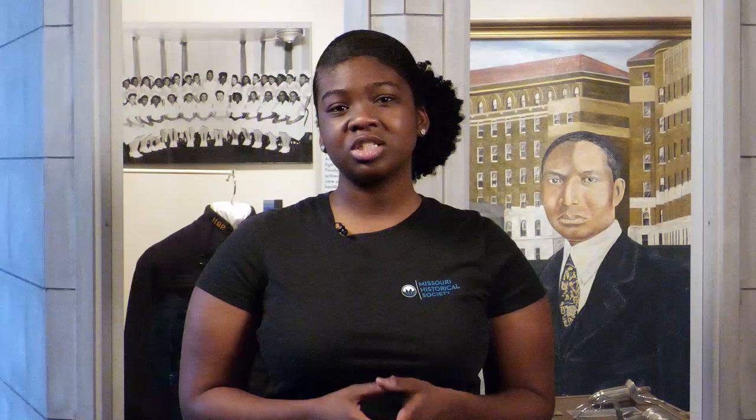In a moment, I want you to pause the video and think about this question: Why is it important for black people to be treated by black doctors? How did closing Homer G. Phillips affect medical care for black patients in St. Louis? Talk it over with someone close by and then come back to the video. You may pause the video now.